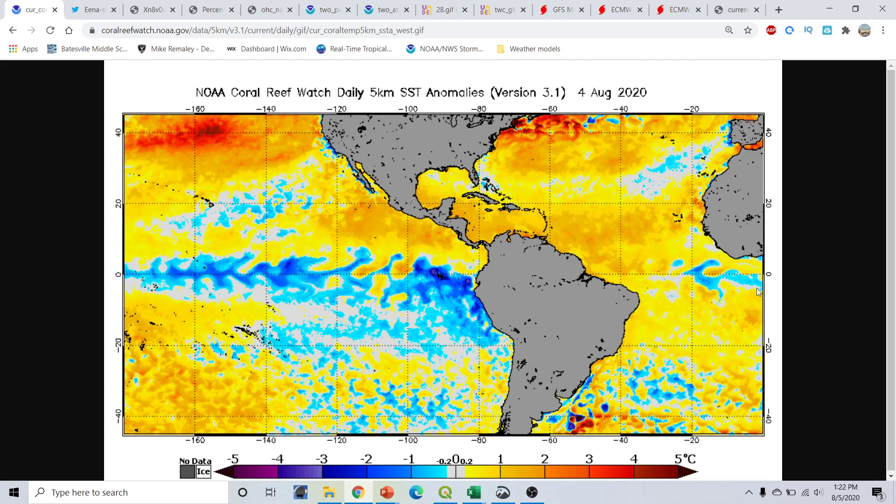Taking a look at the latest sea surface temperature anomalies updated as of yesterday, a couple of things to point out. First of all, we notice this very persistent area of cooling — this is basically our La Nina type pattern now beginning to take shape across the equatorial Pacific regions. This is very important because the Atlantic Basin is going to take over.